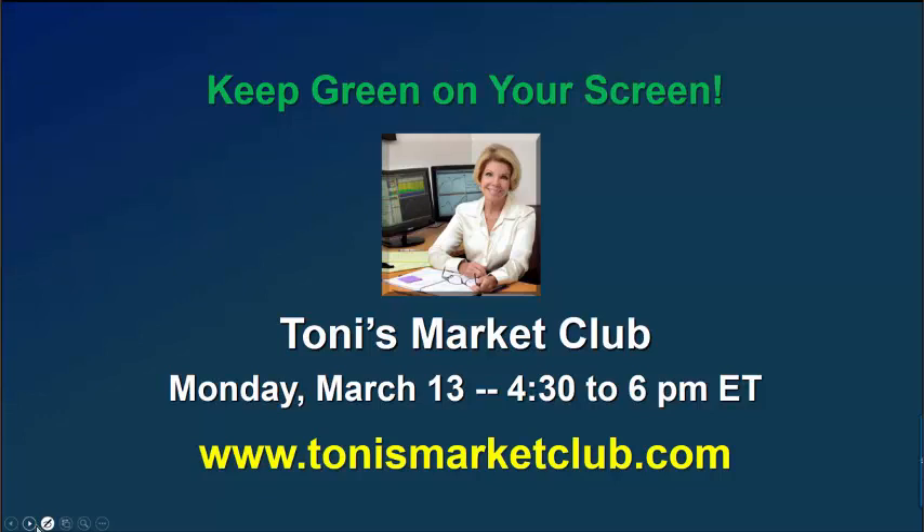Please join us for Tony's Market Club this coming Monday. Don't miss out on this fantastic opportunity to raise your trading knowledge and your trading profits. Until next week, keep green on your screen. I'm Tony Turner and this is the Market Now.